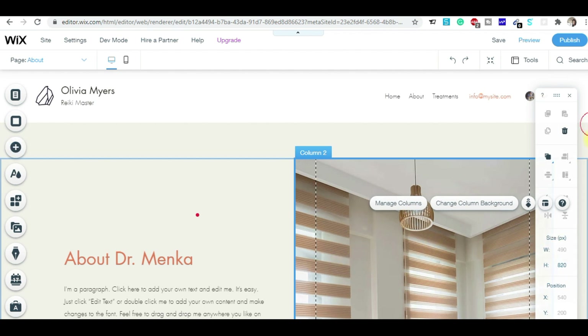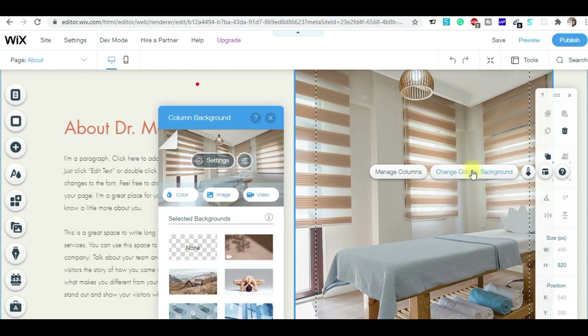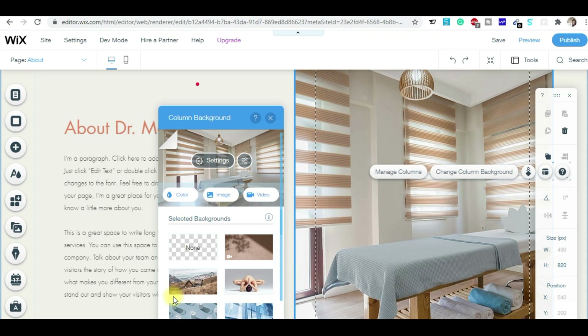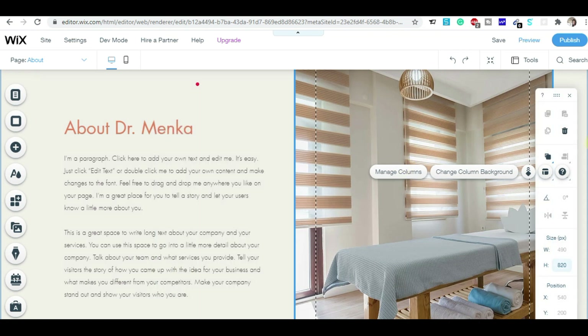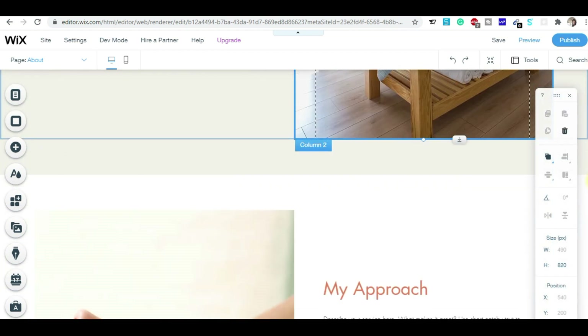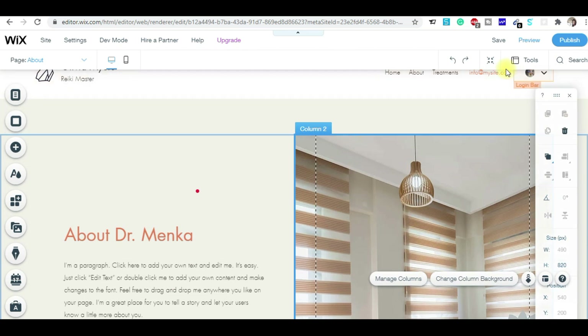For example, if you wanted to change an image, simply click on the image part, click 'Change the Column', and in the settings you can change any image you like. It's very simple and user-friendly. Even if you have never designed a website before, it's very easy to do it from here.